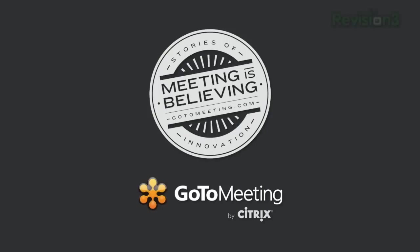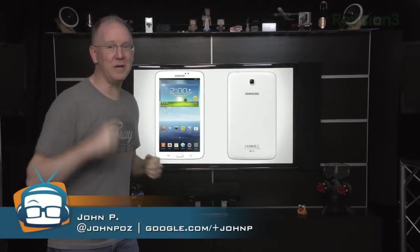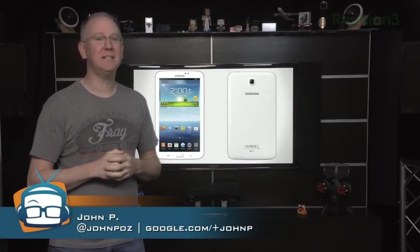Today's episode of Geekbeat is brought to you by GoToMeeting. Up front and coming to a store near you in May, Samsung's Galaxy Tab 3.